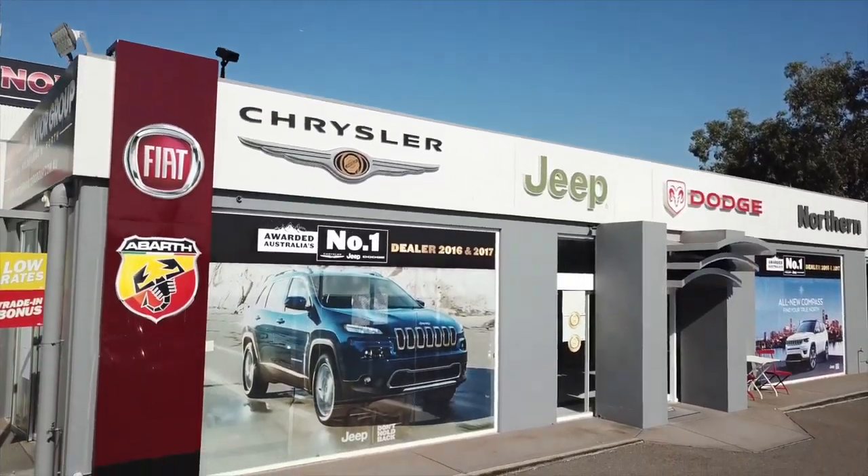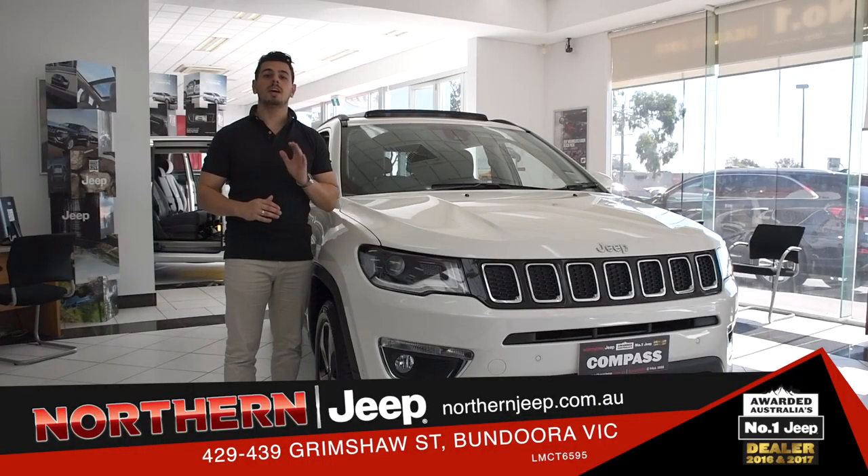Hi there, Nando here at Northern Jeep. Today, we're finding our true north with the all-new Jeep Compass.